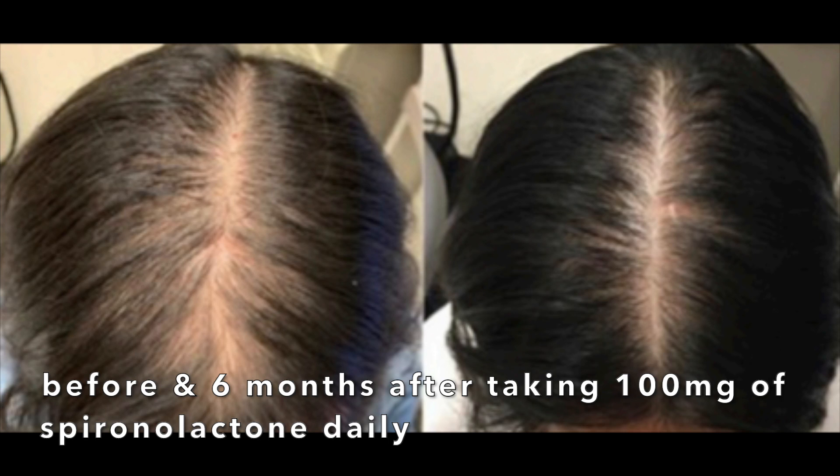For the treatment of female pattern hair loss, the dosage of spironolactone is 100 to 200 milligrams per day given in divided doses — for example, 50 milligrams in the morning and 50 milligrams in the evening. It takes a long time to see results, at least six months, but at a year you will really start to see results, and studies and experience show that people who stay on it over a year see the best results.